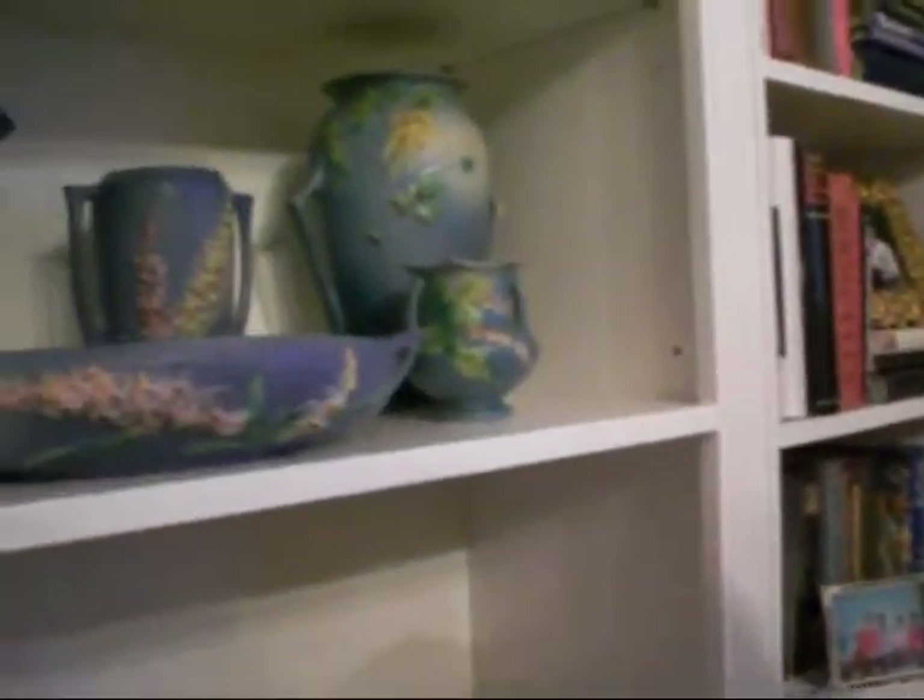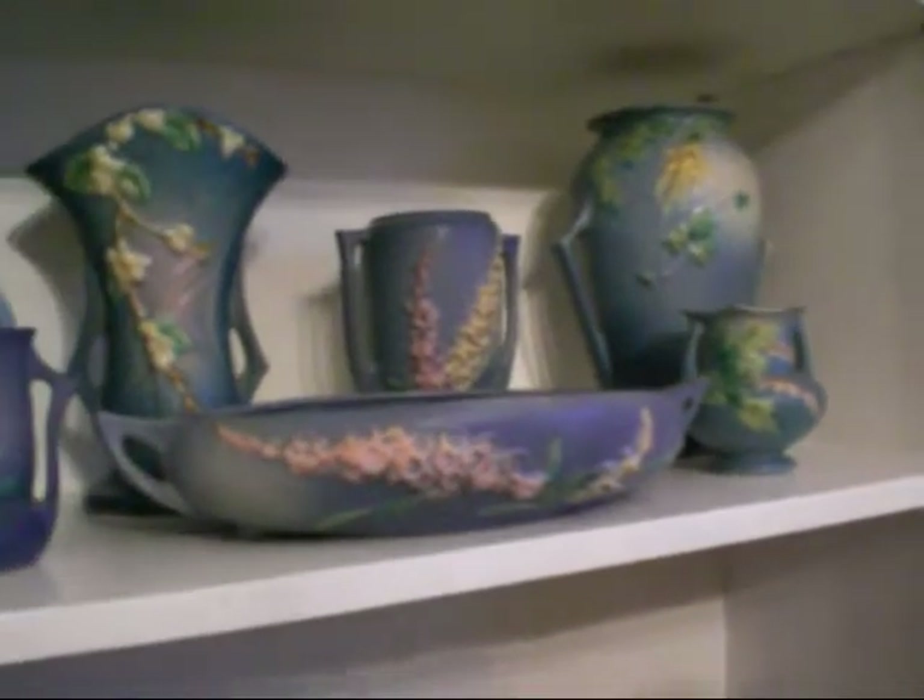I love the blues, and they all just seem to look great all together, so I've grouped all of my blue Roseville together on a shelf in my family room.